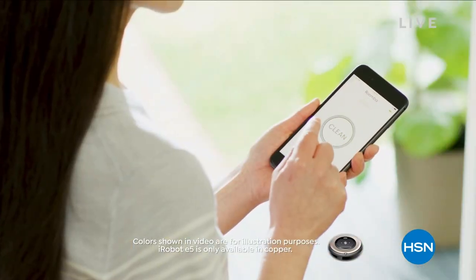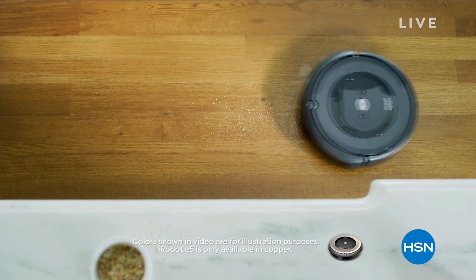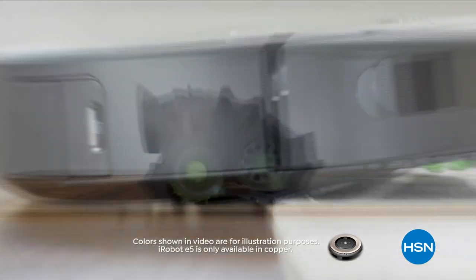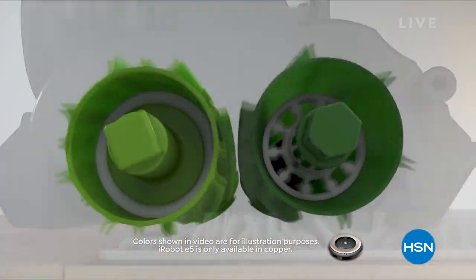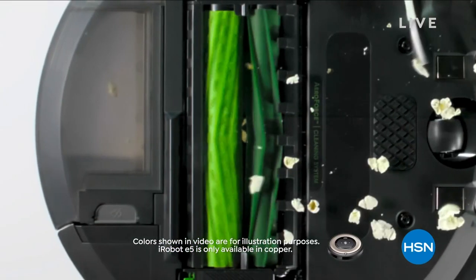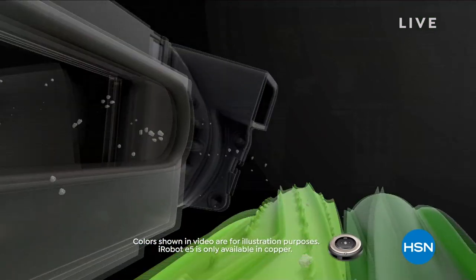I know you've seen these for years, and they continue to innovate. You are looking at the best of the best. Not only are you getting the E5 version, you're also going to get the virtual wall, which means it will stop at a certain area if you don't want the Roomba to go into certain rooms or certain areas of your home. So you've got that versatility — that used to be something you had to buy extra. You're getting it today at a price that is so incredibly low.